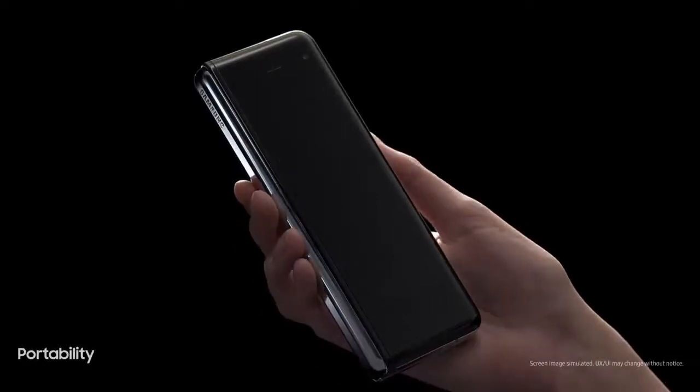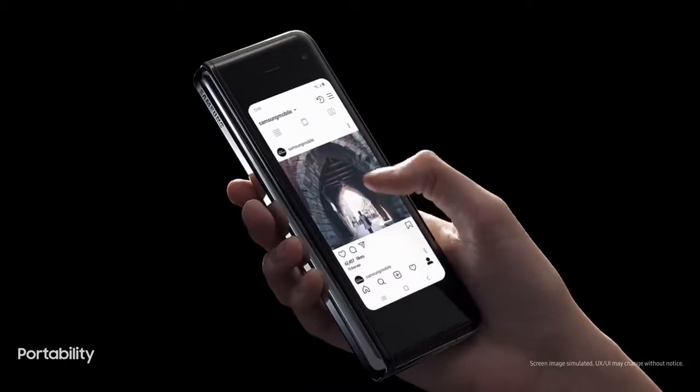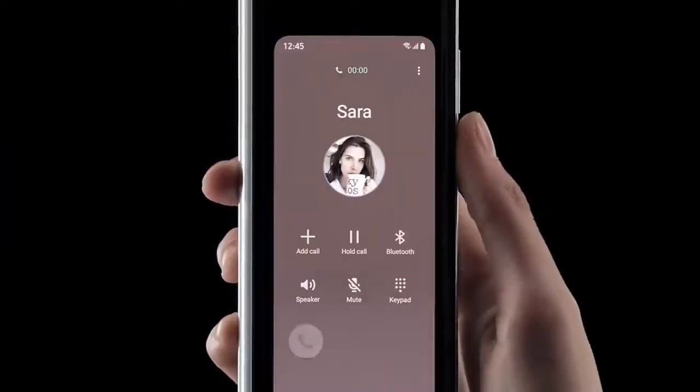Ergonomically designed to fit within the palm of your hand, Fold's compact outer display is the first to enable truly one-handed, on-the-go responses.